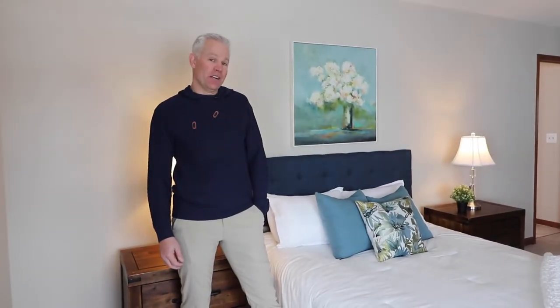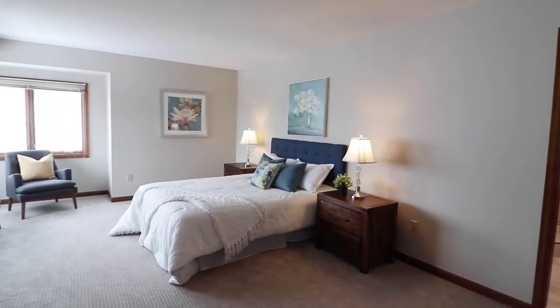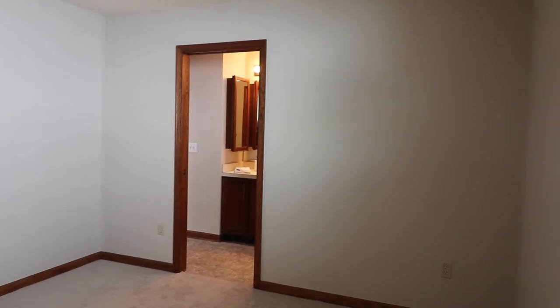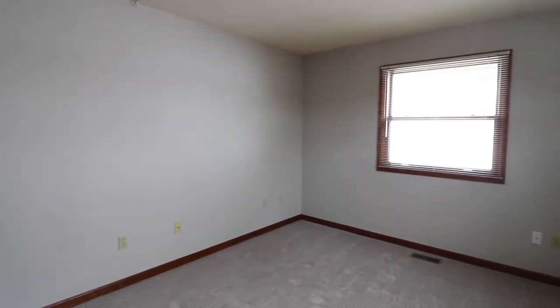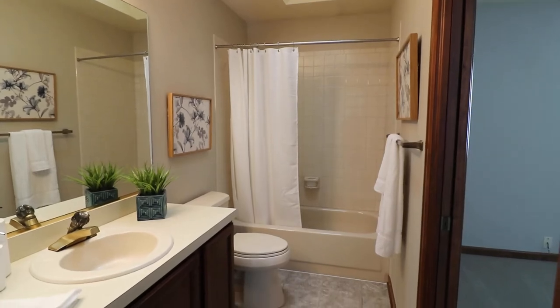Let's head upstairs to check out the three bedrooms and two baths. First stop — primary suite. It's a really spacious bedroom and I'm sure you could use your imagination on what you're going to put in here. The rest of the upstairs you'll find two additional bedrooms and another bathroom that's attached to one of the bedrooms as well.